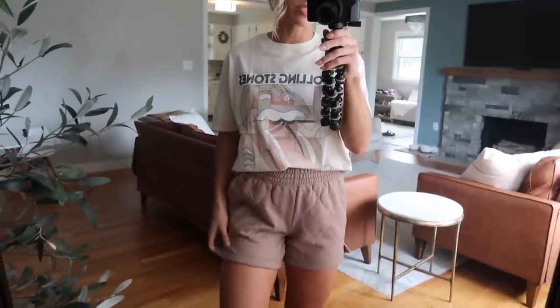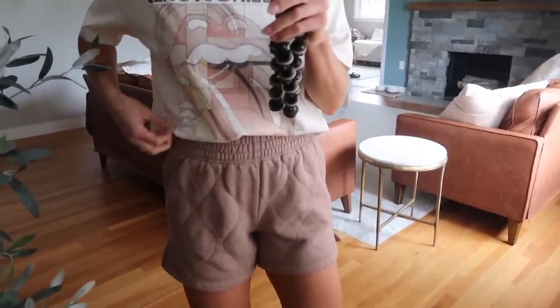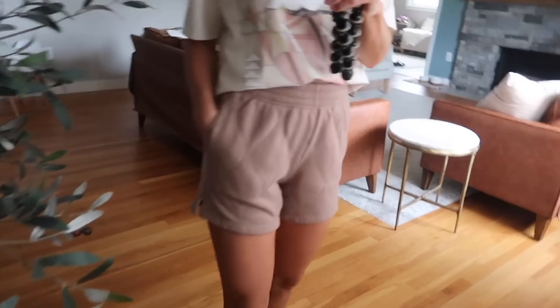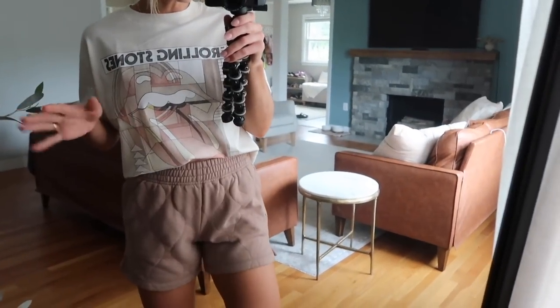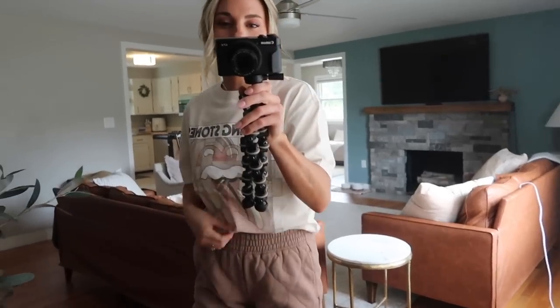Next up I have this super comfy lounge look. I have shorts from Abercrombie — they're very similar to some plain gray sweat shorts I already own, which are my favorite. These have a quilted design, they have pockets, and I love this light mocha color. They're not super short and they don't look like pajama shorts — just a good pair of sweat shorts. I paired it with this Rolling Stones t-shirt which is oversized — I did a bra tuck.